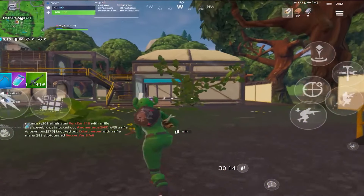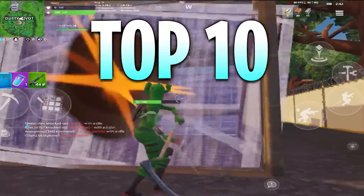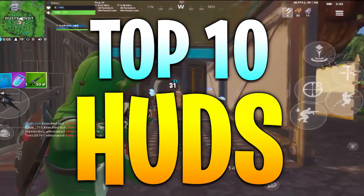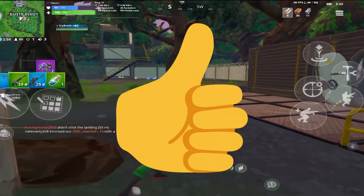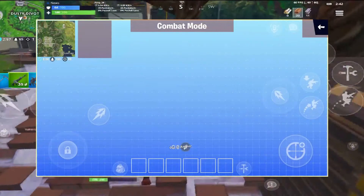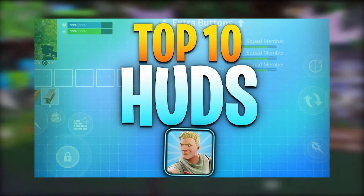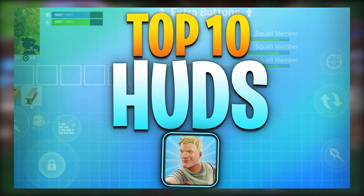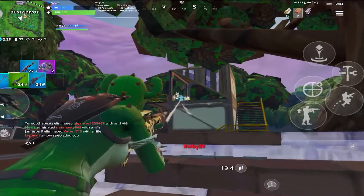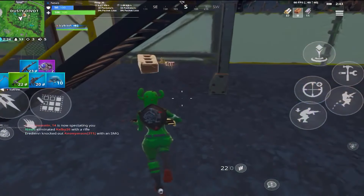Hey guys, Golden here, and welcome back to another Fortnite Mobile video. In today's video I'm going to be going over my top 10 Fortnite Mobile HUDs — some that are for beginners and some that are for pros. I guarantee you'll be able to find the HUD that fits you. I did a video like this a while ago, but now I feel like there are a lot of new insane HUDs I forgot to mention, so I decided to make a part two. HUDs are very important and 100% will affect your gameplay.